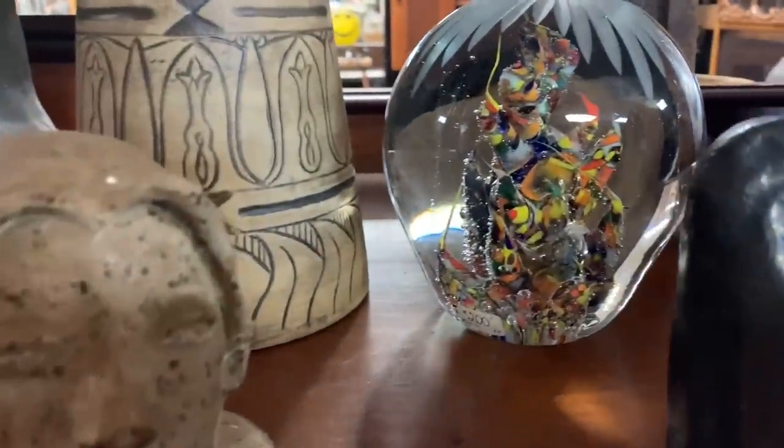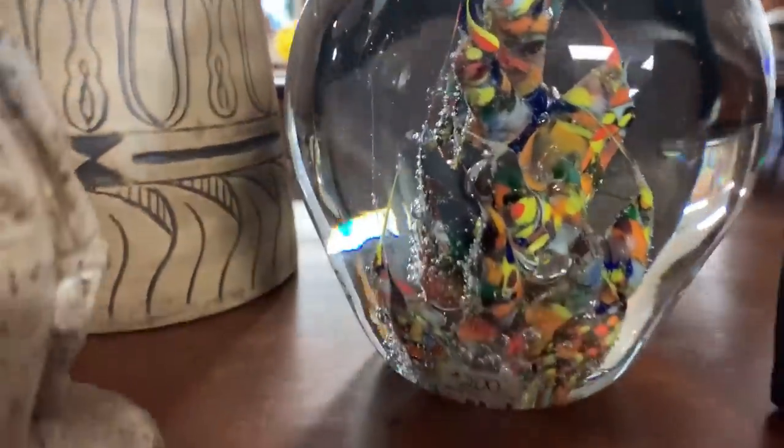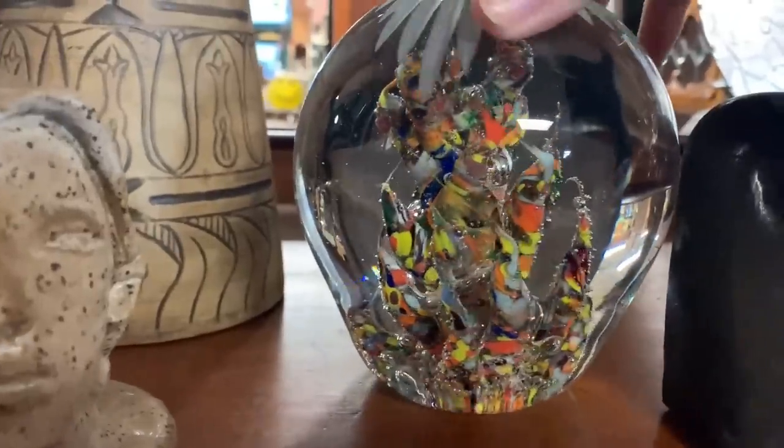They just don't make furniture like this anymore. This was a gorgeous piece — I would not have painted it. I was just admiring all the wood cuts carved into it, it was beautiful.